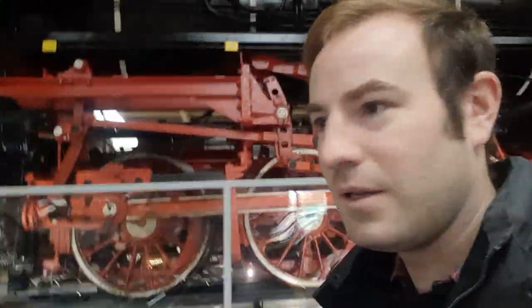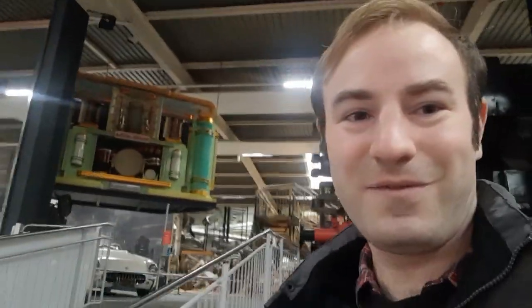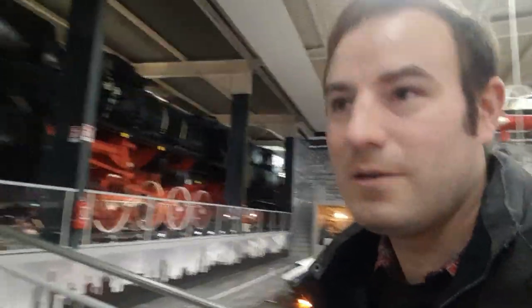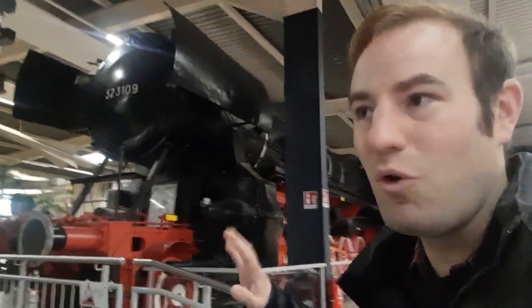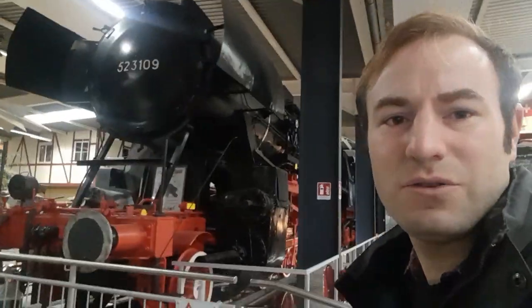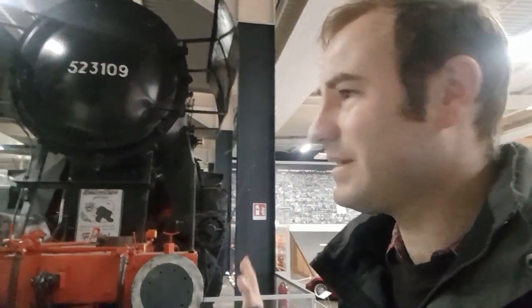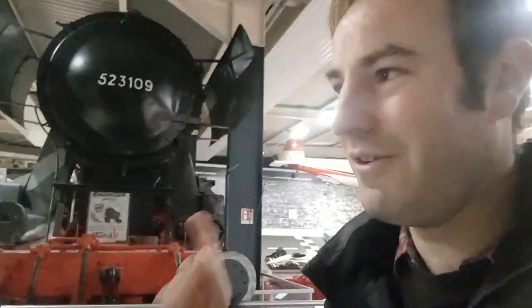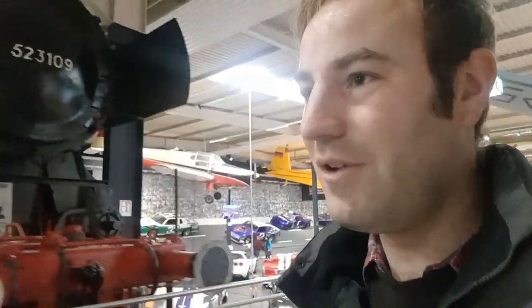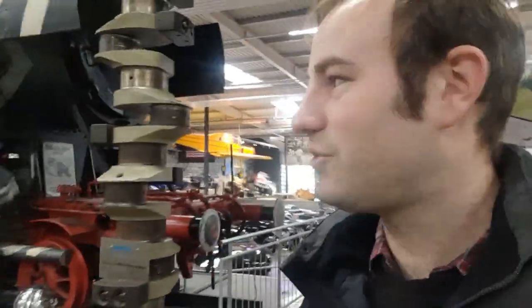This is a Kriegslok — basically an austerity version of the Class 50. Not to be confused with the British Class 50s, known as the Hoovers. I've actually seen Kriegsloks at work in former Yugoslavia, in Bosnia-Herzegovina — there's a link on screen of one pulling out of a coal mine with wagons back in 2015. That wasn't a museum; that was genuine real steam. On this side you can see it's in camouflaged livery, because we've come into a very military area of the museum with military exhibits — lots of tanks, lots of aeroplanes.